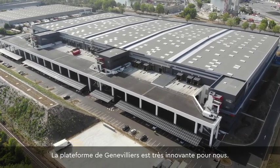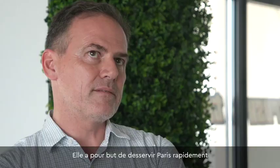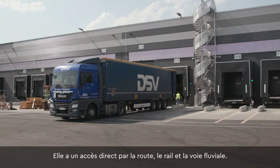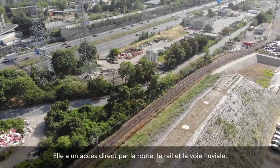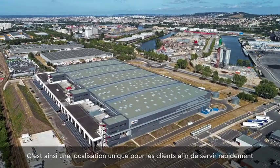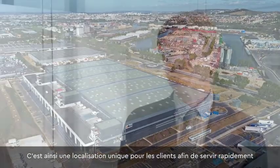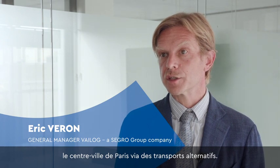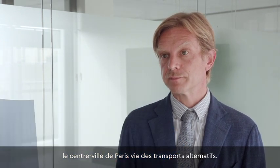Gennevilliers platform is a very innovative platform for us, aiming to deliver Paris within a short period of time for international retailers such as IKEA and Leroy Merlin. It has direct access by truck, but also by train and by river, so it is a unique position for the customers to serve very quickly — and with alternative ways of transportation — the inner city of Paris. This is why the localization of this platform is very important.